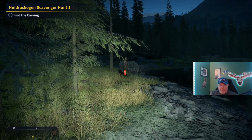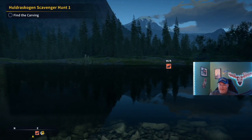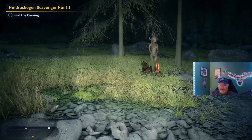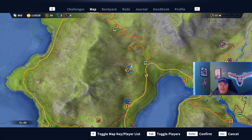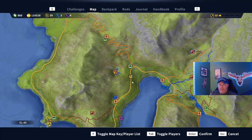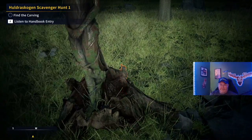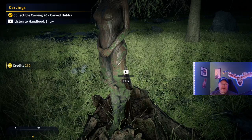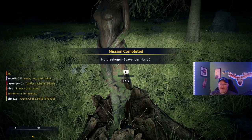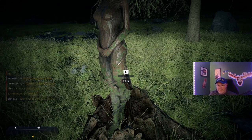Alright guys, we are at the carving. It is on the other side of the dock, so you had to walk around the lake here — this little crescent-shaped lake. I summoned a vehicle, drove up here, walked up, and right here it is. That got us 360 XP, 250 credits, Hodra Skullion scavenger hunt one complete, and 30 rep.